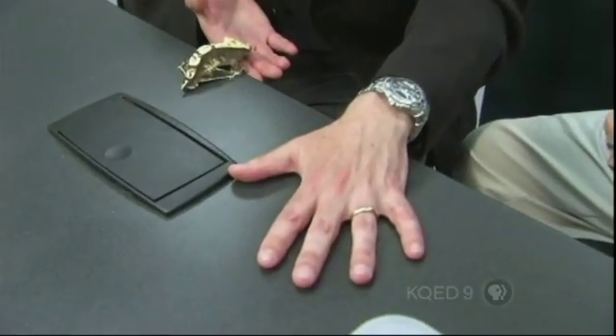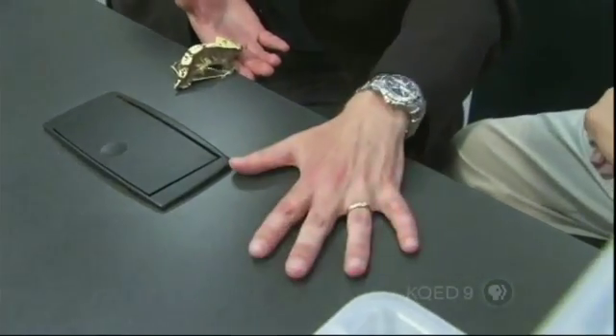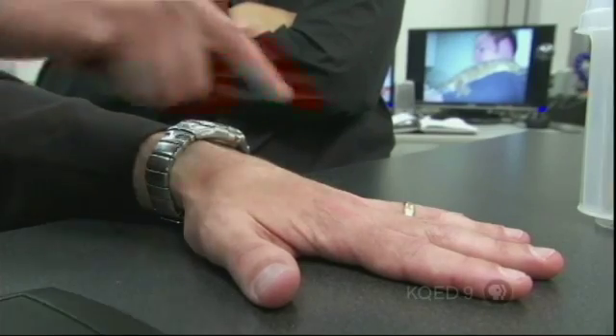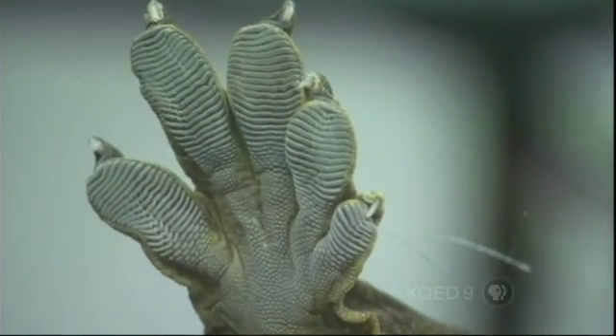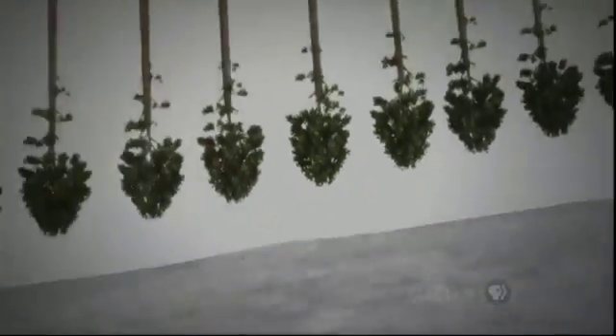When I put my hand on this table, I have an apparent contact area, which is just the surface area of my hand. But the true contact area is probably a ten-thousandth of that. The surface of my hand is like a molecular mountain range coming down on a desert landscape. So only the tips of your molecules ever interact with the surface.